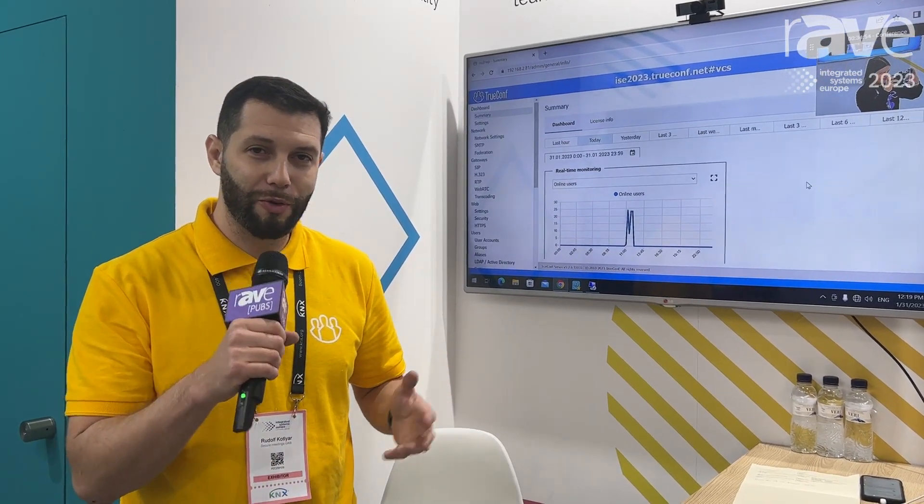Hello, I'm Rudolf Kotler from SecureMeetings, an official TrueConf representative partner in Europe. And what we have here today, we are demonstrating our new products and new features of these products.